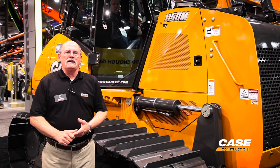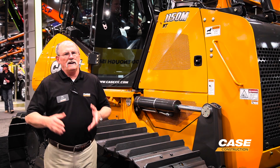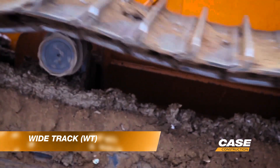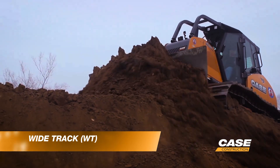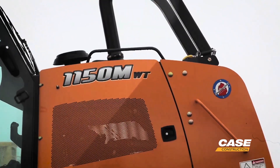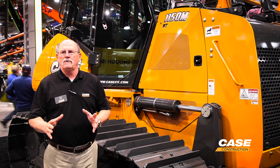The next option we offer at Case is what we call the wide track. The difference between an extra long track and a wide track is just the width of the pad, but it also brings an increased gauge of the machine — that's the width of the track from sprocket to sprocket. The wide track is a good all-around purpose track. It gives you good stability on slopes and good ground penetration on hard surfaces, so it's really a good all-around track pad.